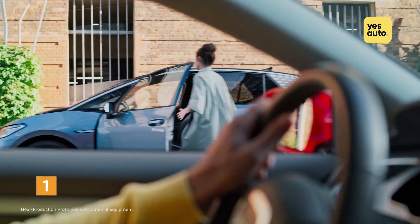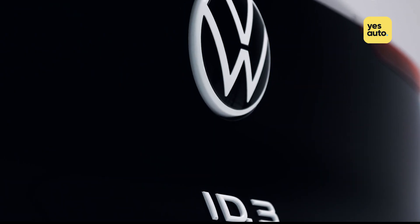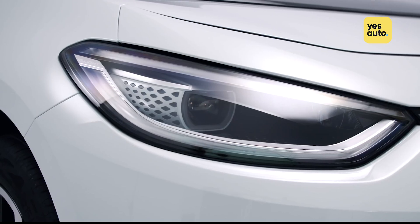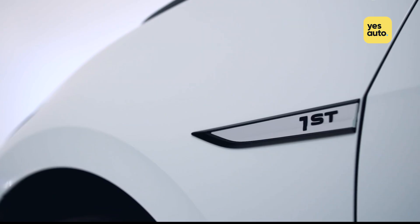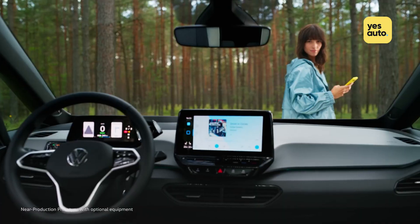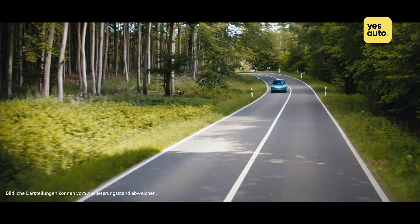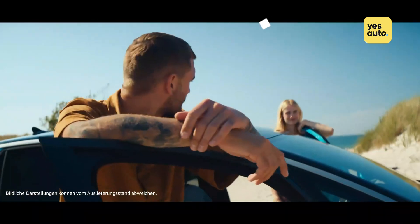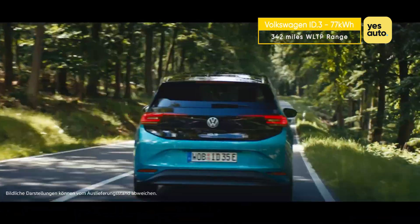Whether you love it or loathe it, there's no denying the Volkswagen ID.3 is one of the most important new cars of the entire year. It's essentially an all-electric version of the VW Golf and is Europe's first take at a mass-market, high-volume EV to take on the likes of the Model 3. Underneath the ID.3's quirky exterior is a single electric motor sat between the rear wheels, developing 201 brake horsepower and 310 Nm of torque, connected to three different battery options: 45 kWh, 58 kWh, and 77 kWh. Range-topping models fitted with the 77 kWh pack offer up to 342 miles of range under WLTP.